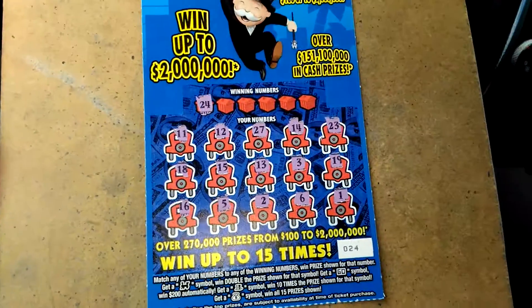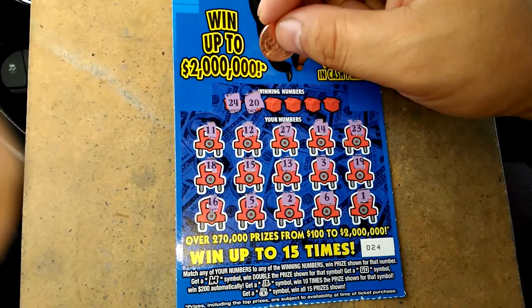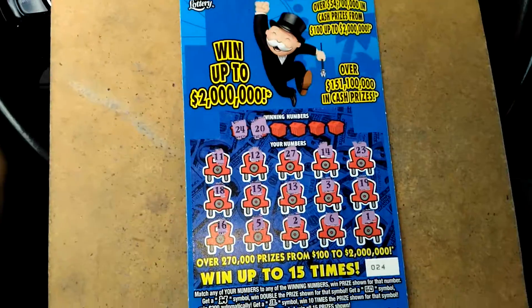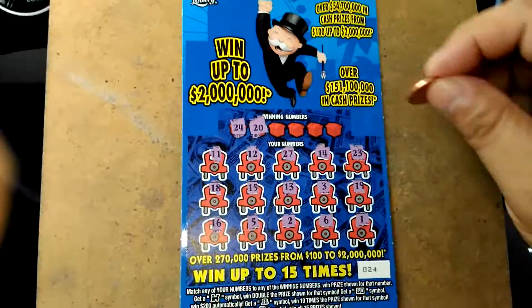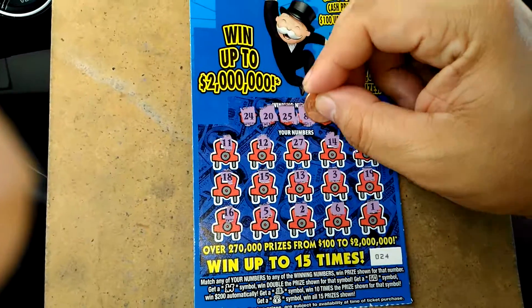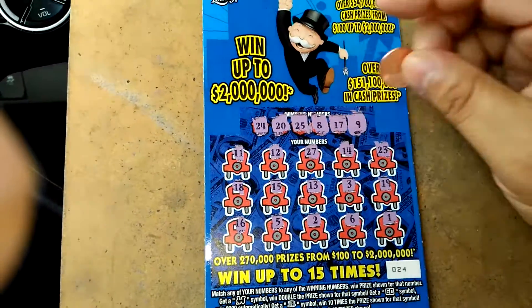Alrighty, winning numbers are 24, new, 20, new. I think the only one with 20 is 27. Have you noticed that? 27 is the only one with 20 it looks like. Yep, 20 and 27, 23 — only two numbers, so this is going to be a bunch of 20s I bet. 25, go figure. 8, 17, and a 9.